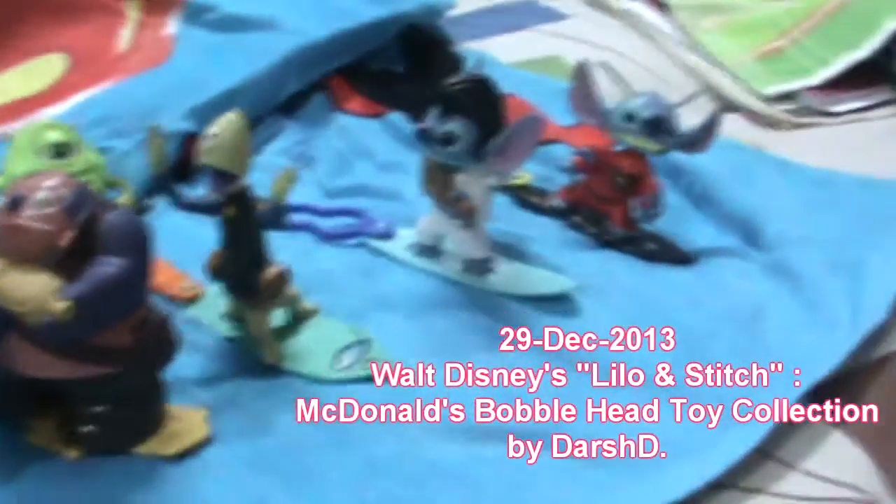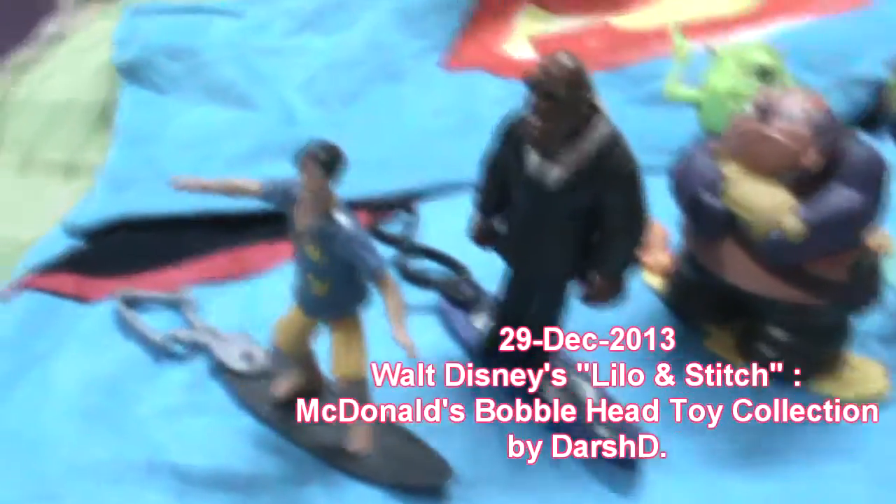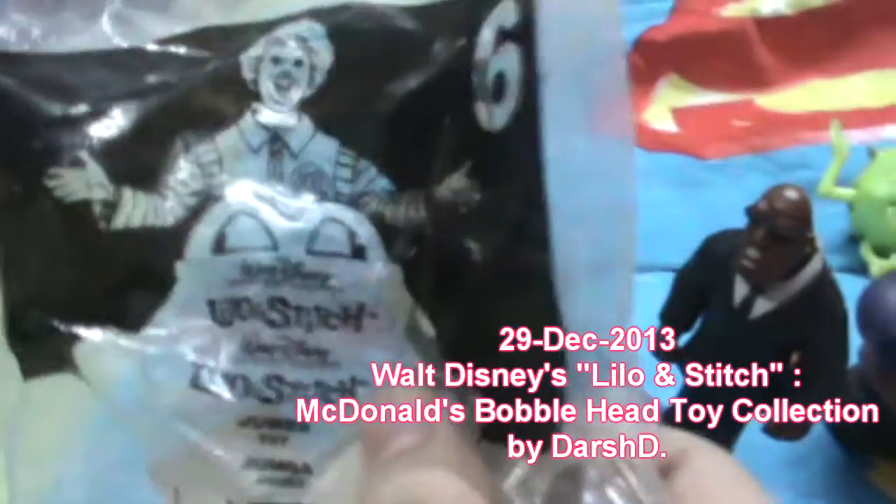Hello, this is Josh D and welcome to my Lilo and Stitch Bobblehead toy collection. These are actually McDonald's Happy Meal toys which I got when I was 8 or 9 years old.